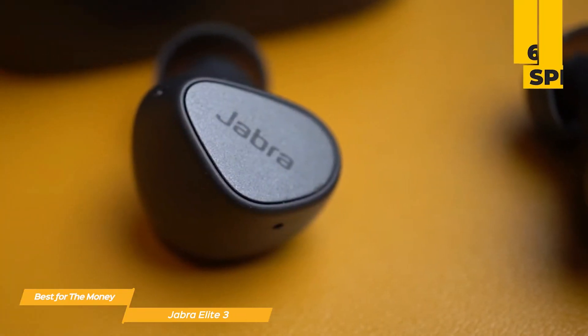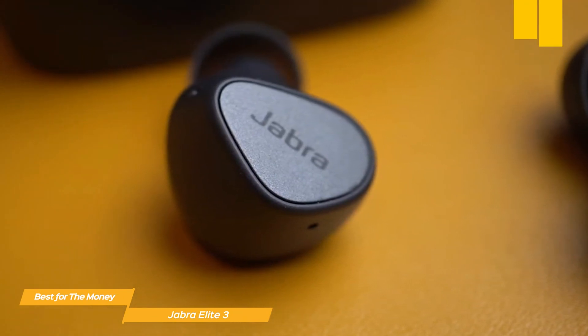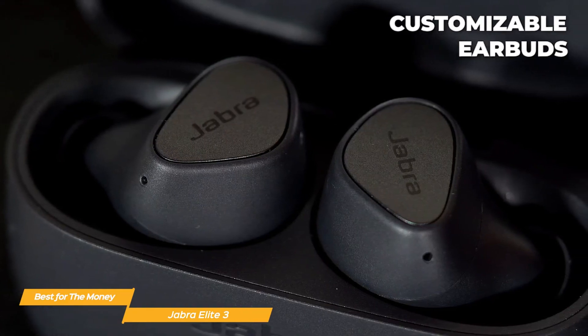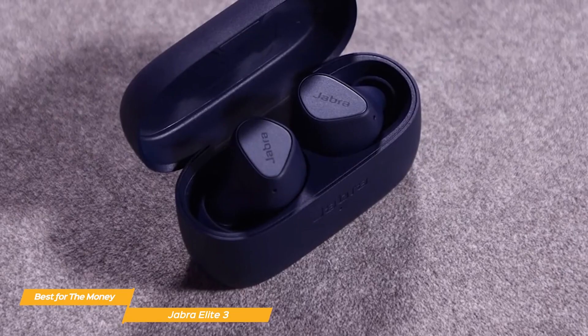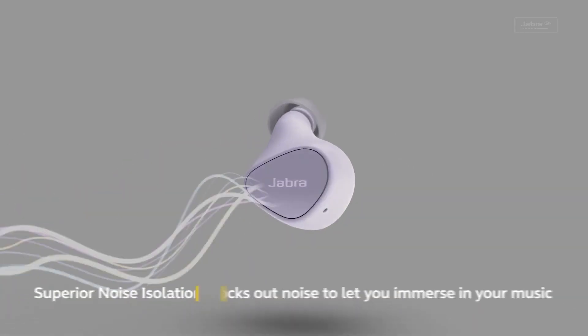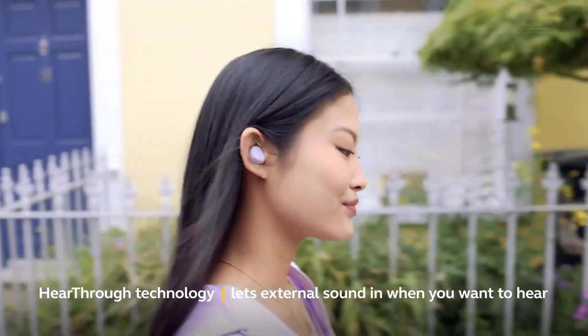The Elite 3 has excellent audio quality. These tiny earbuds produce punchy bass and rich, clear sound with their 6mm speakers. You can also change the earbuds' settings to customize the sound to your preferences. The noise isolating feature is still quite effective at cutting down background noise, despite not being as advanced in noise cancelling as some of the more expensive earbuds on the market.